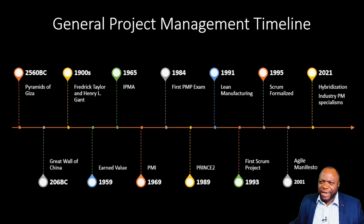Here's the general project management timeline. Way back in 2560 BC, the Pyramids of Giza are a great example of project management. It evolved through the Great Wall of China, Frederick Taylor, and Henry Gantt — responsible for the Gantt chart. Earned value came on the scene in the late 50s, IPMA in the mid-60s, followed by PMI in 1969. The first Scrum project was in 1993, the Agile Manifesto was published in 2001, all the way to 2021, where we began talking more about hybridization.